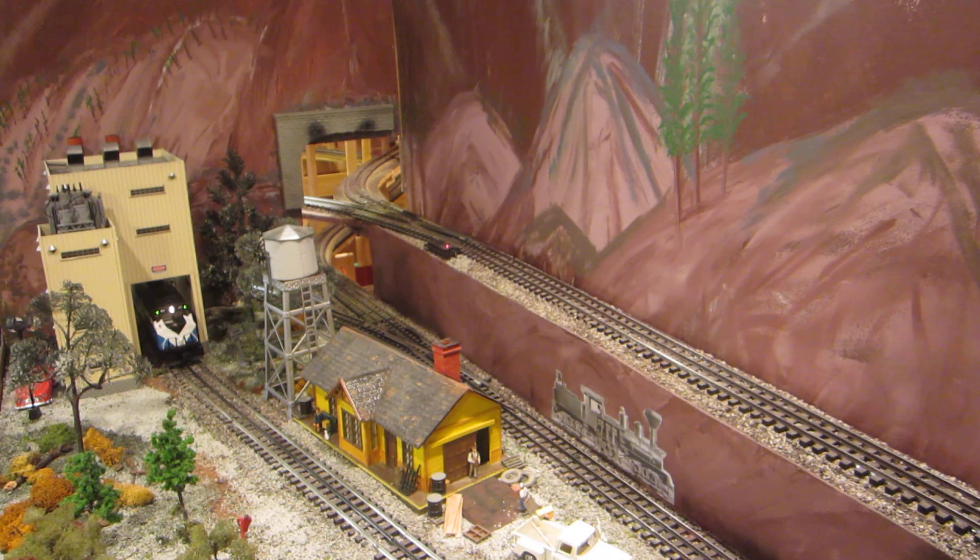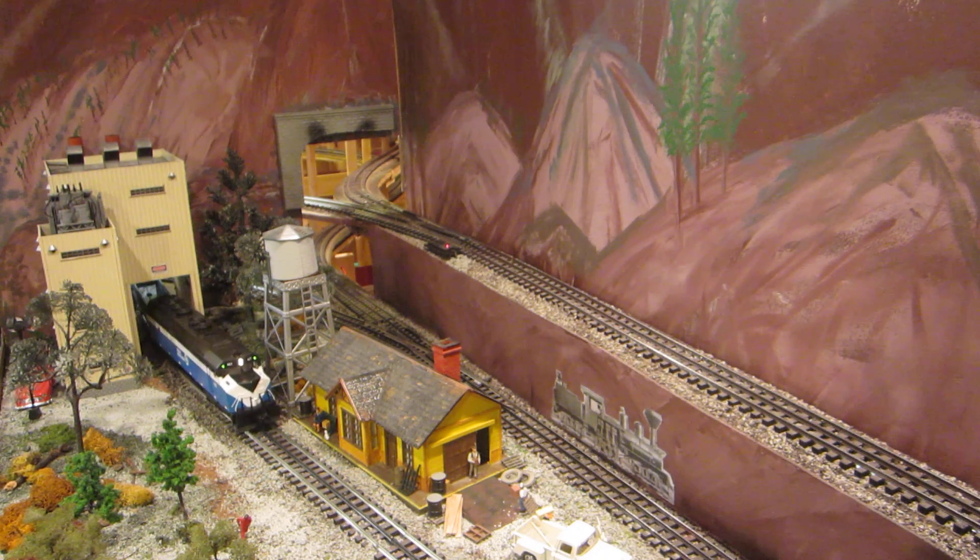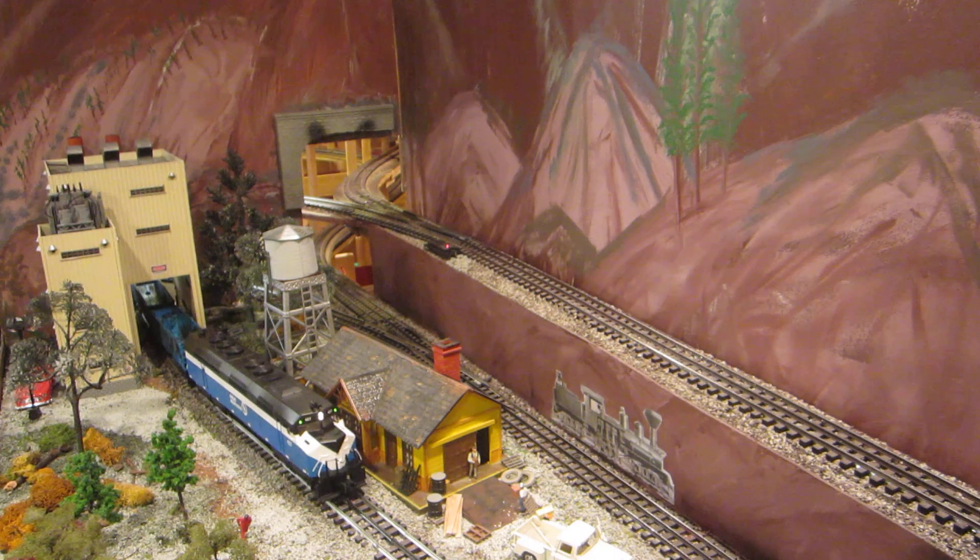It's now several hours later — the hoppers have been unloaded. They are now on their way out, back to be reloaded for future use at the plant.